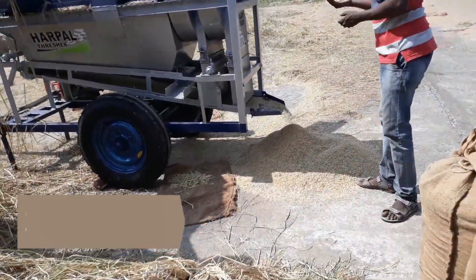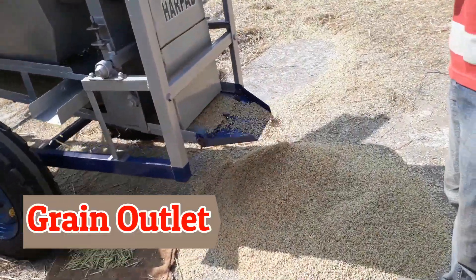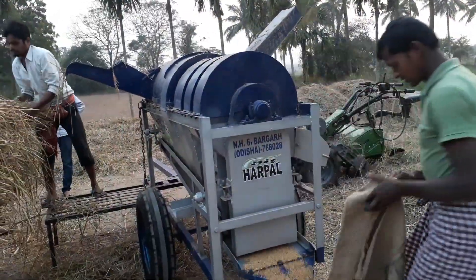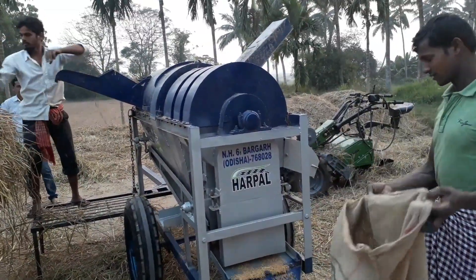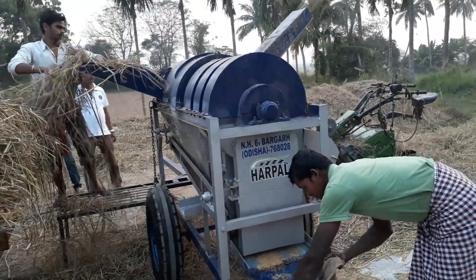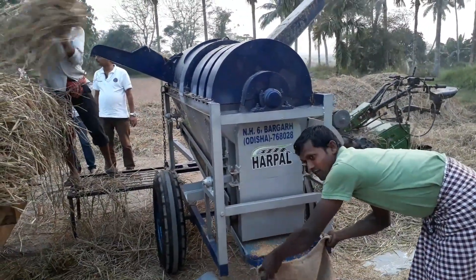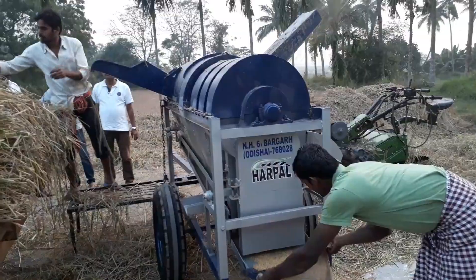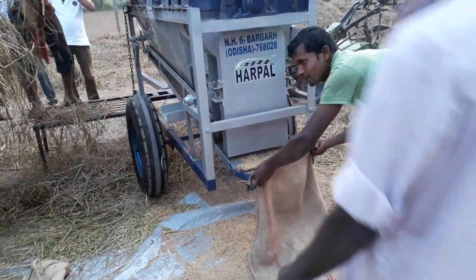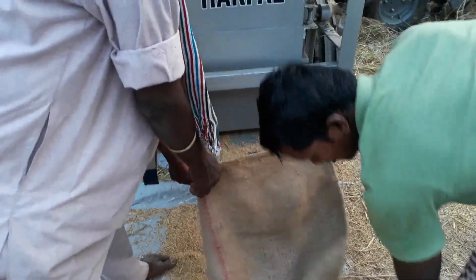This is the main grain outlet. From this outlet, fresh processed rice comes out. You can directly collect the grain from the grain outlet, and you can see here how easily they are collecting the grain.